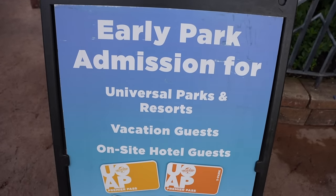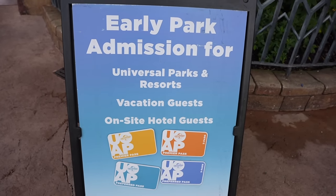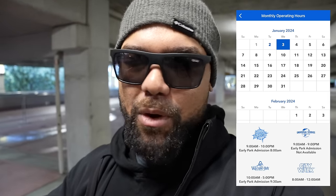Good morning and hello from Universal Orlando! This morning I'm here to check out Early Park Admission, which is a great included perk if you stay at any Universal Orlando hotel or if you're a pass holder. This morning Early Park Admission is over at Islands of Adventure, and it rotates between both parks depending on the day you're here.